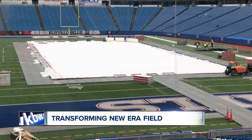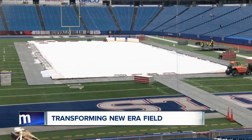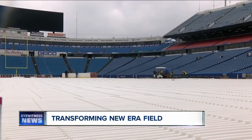Crews are picking up the pace out at New Era Field, transforming the 50-yard line into center ice for the upcoming International Ice Hockey Federation World Junior Championship. Seven Eyewitness News reporter Brittany Muller is just back from Orchard Park tonight.